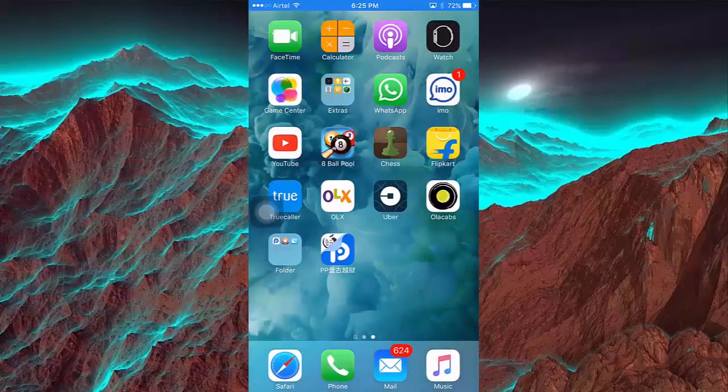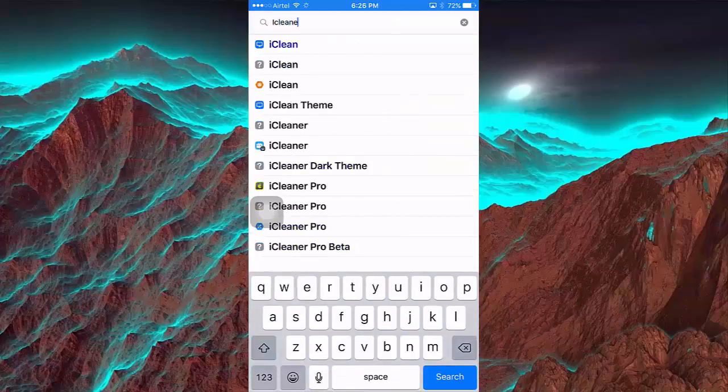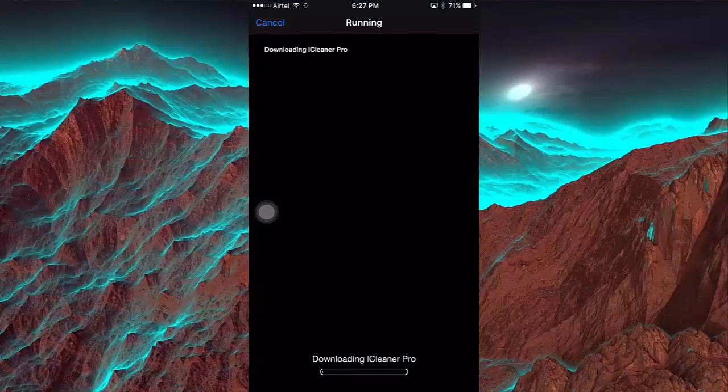What's up everyone, this is iApple iOS. Today I'm gonna show you two useful tricks for every jailbreak user. The first is called iCleaner — it frees up much space on your iOS device. Before cleaning, I had 7GB, let's see how much space it will clear.